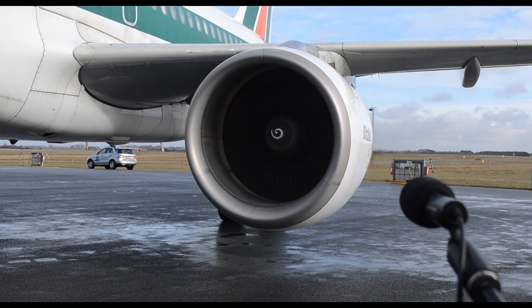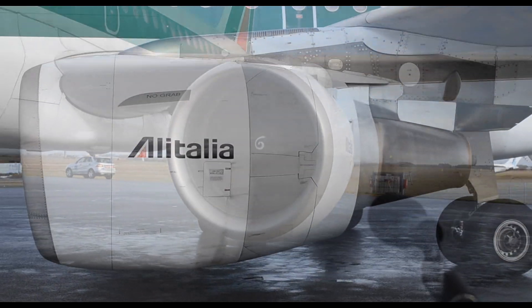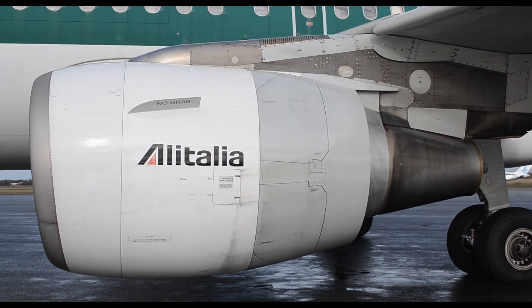Special sounds have been recorded up close, next to the engine, and other sounds further away, just to make sure the essence of the CFM56-5 engine is captured.